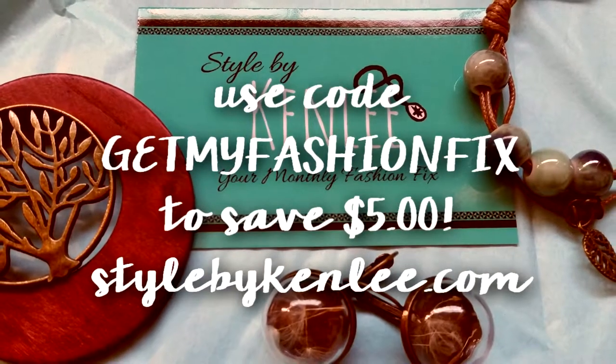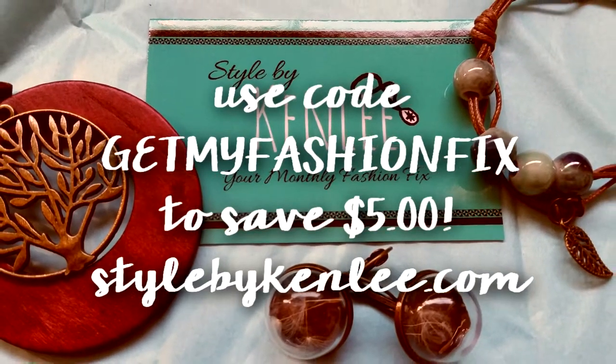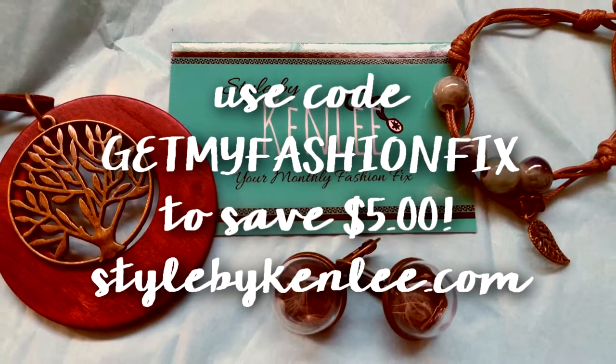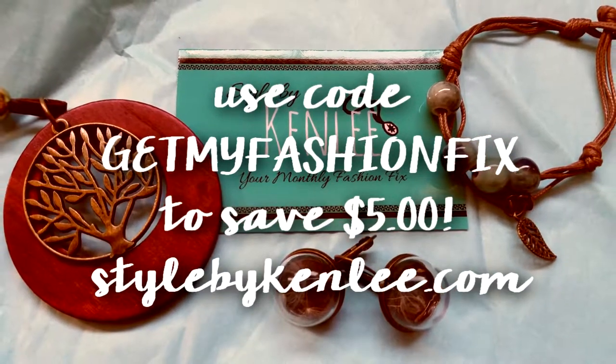Each month for three pieces it's $24.99, but you can use code GETMYFASHIONFIX to get your first box for $19.99. Their website is StyleByKenley.com. Follow them on Instagram and Facebook for updates and styling tips, and order at StyleByKenley.com using code GETMYFASHIONFIX to get your first box for $19.99.